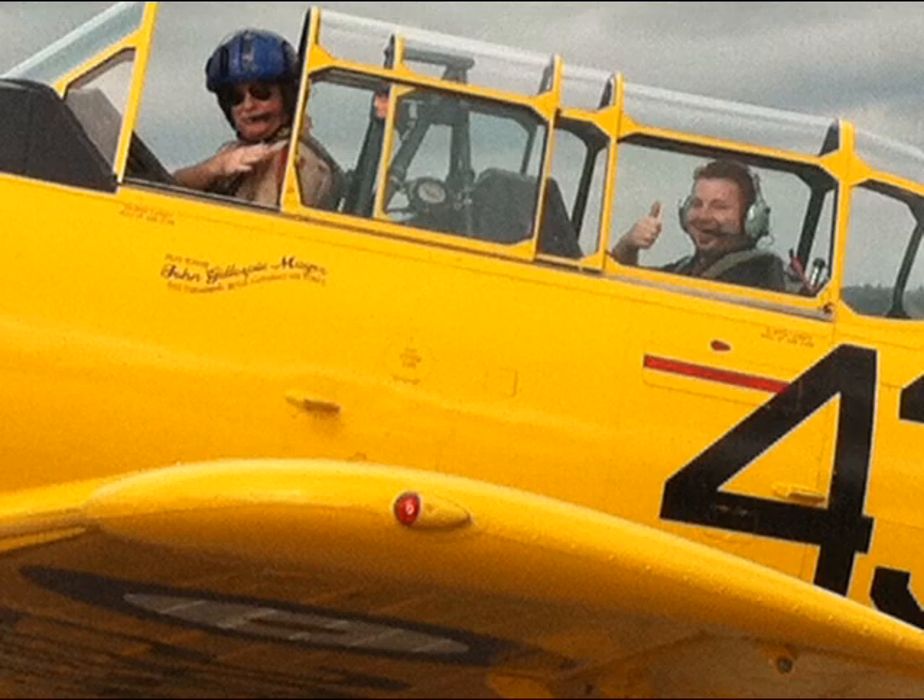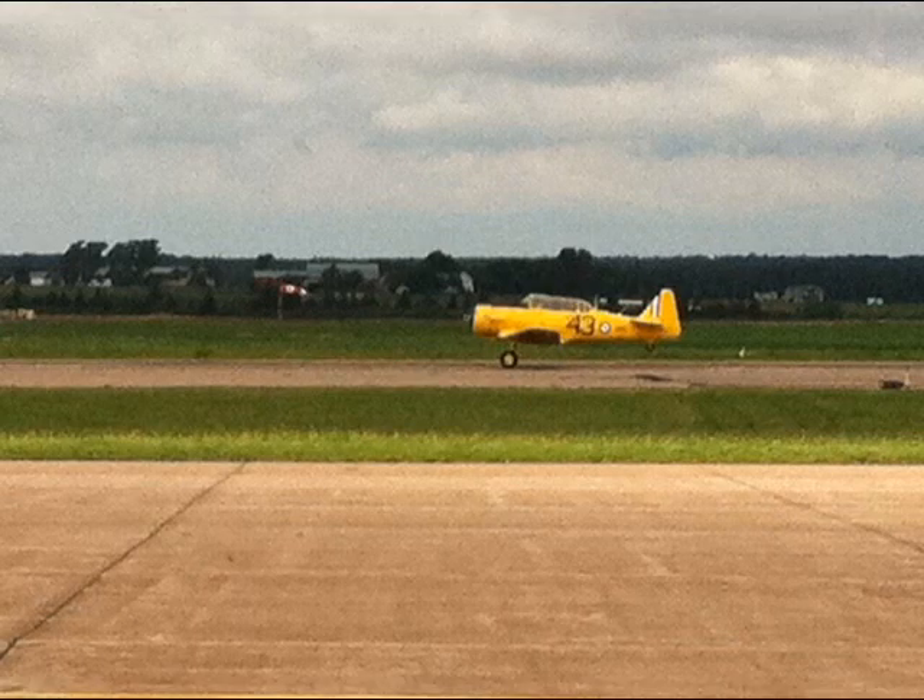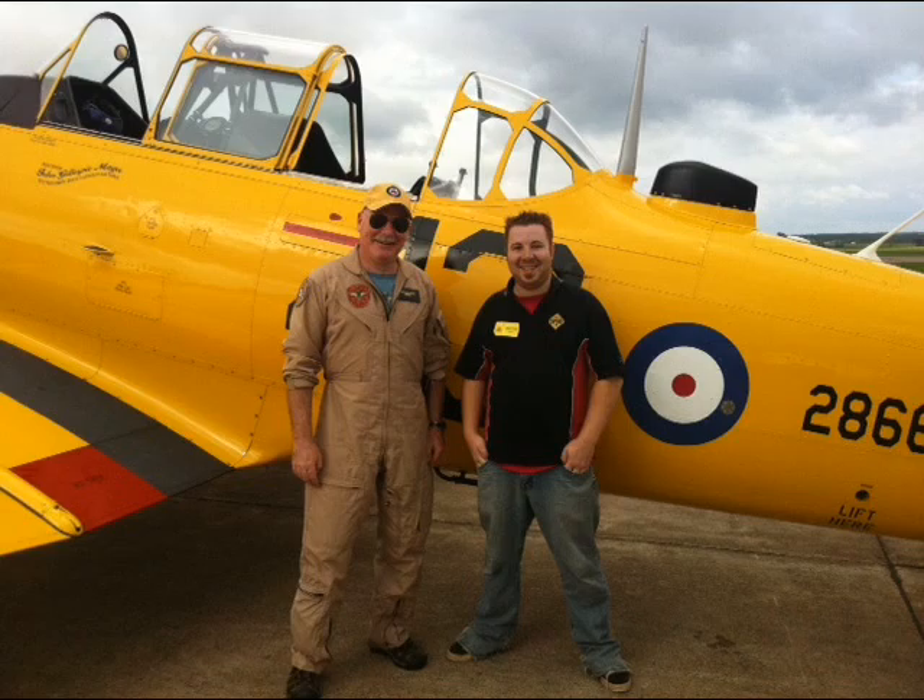That was just an introduction to aerobatics, but it sure is different, isn't it? When we maneuver, we maneuver to 4, 4.5 G all the time, upside down, right side up. You do get used to that. That's just my office where I work.